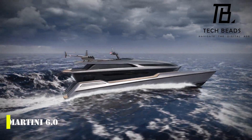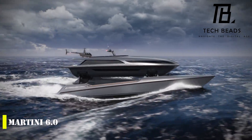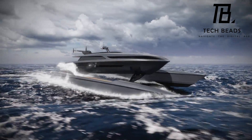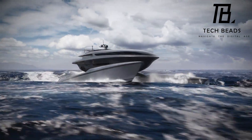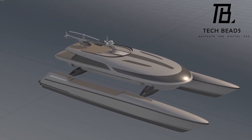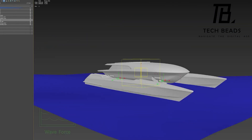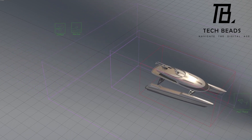Have you heard about the Martini 6.0? It's an impressive 150-foot catamaran yacht that comes with a unique stabilization system developed by Servo Yachts and Shuttleworth Design. The most exciting feature of this vessel is its active suspension system that offers a stroke of 16 feet, ensuring unparalleled comfort even when sailing through rough seas. The Martini 6.0 uses advanced electronic systems to evaluate its surroundings in real-time and automatically adjust the suspension to keep the deck in a horizontal position, ensuring a smooth and comfortable sailing experience regardless of weather conditions.